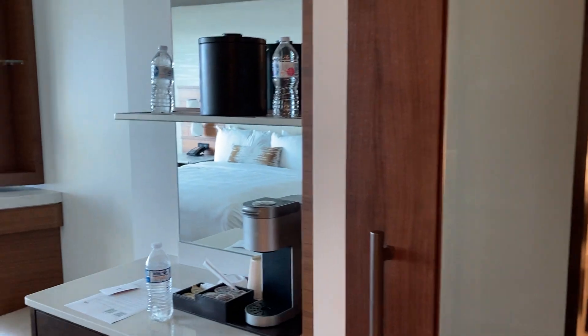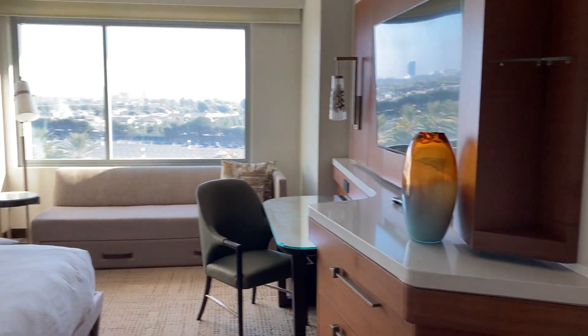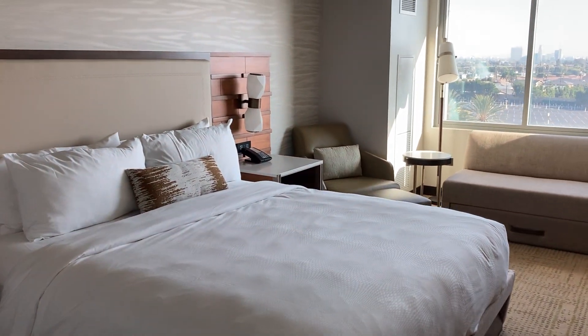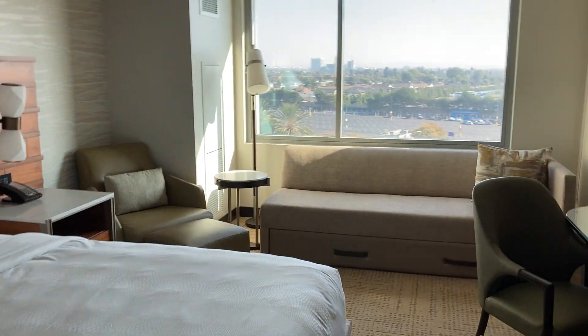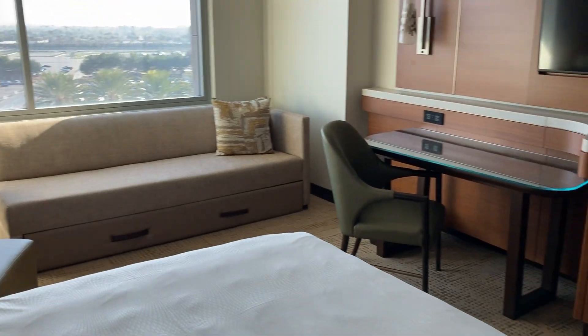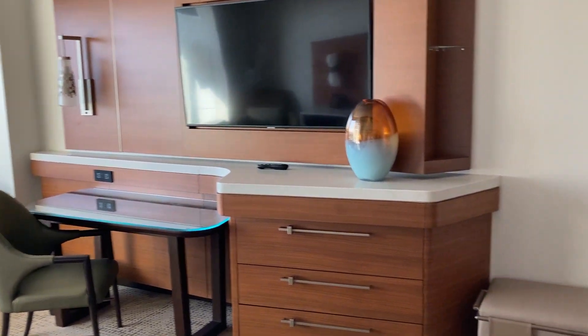Closet there, we've got a mini bar here, and this is a look at your guest room. This is one king, and it also has a pull-out trundle bed right here. Now just outside my window, I'm looking at the Toy Story lot, just to give you some reference.